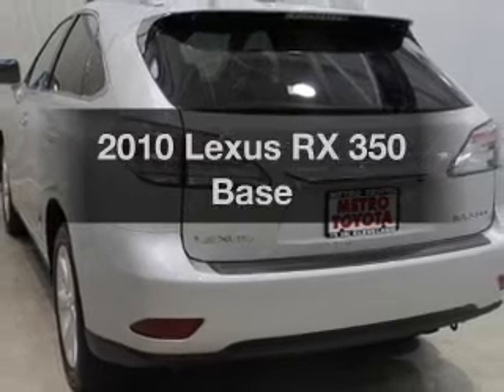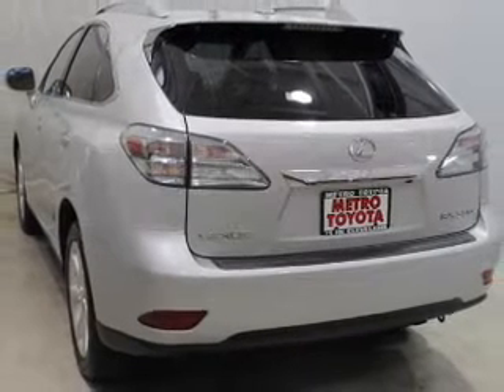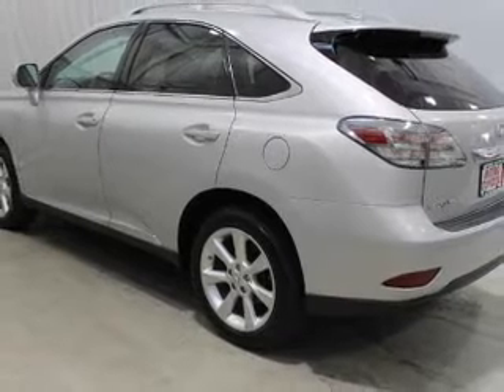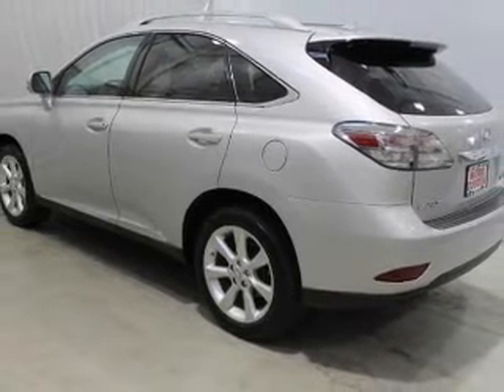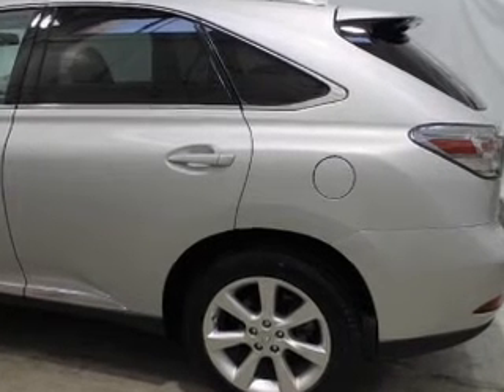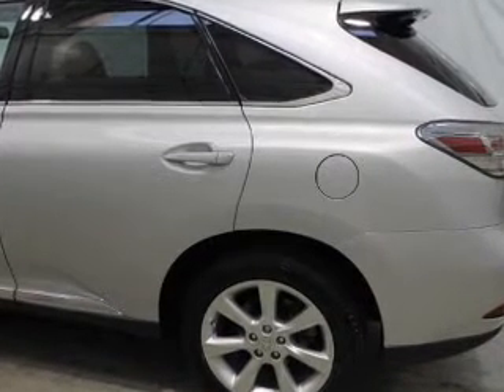Presenting the 2010 Lexus RX 350. If you're looking for a first-rate auto, this one could be yours today. The powertrain includes all-wheel drive with a solid six-cylinder engine, driven by a six-speed automatic transmission, and brakes safely with the anti-lock braking system.